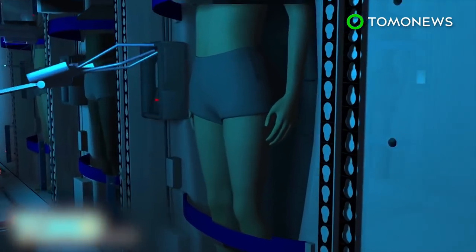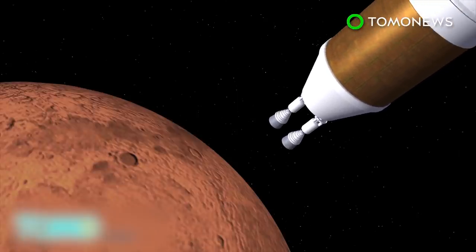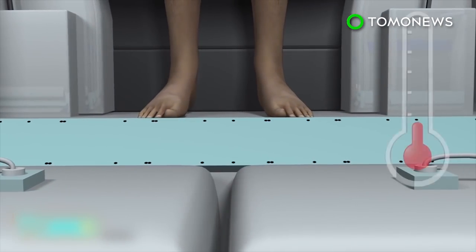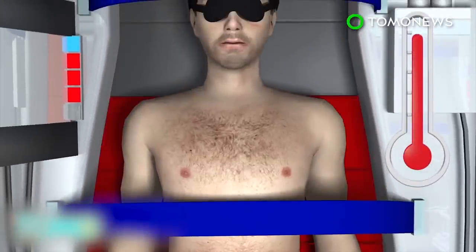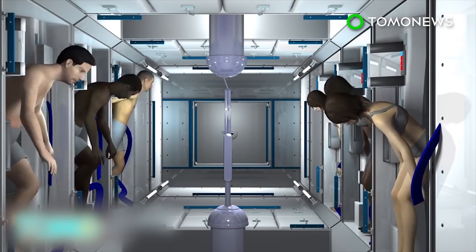One concern is muscle atrophy due to lack of use. Scientists think they can address this through neuromuscular electrical stimulation. As the astronauts approach Mars, the wake-up cycle begins. Warming pads slowly raise the body's temperature — it takes roughly one hour for every one degree rise in body temperature. Fully awake after their long nap, the astronauts are ready to begin their Mars mission.